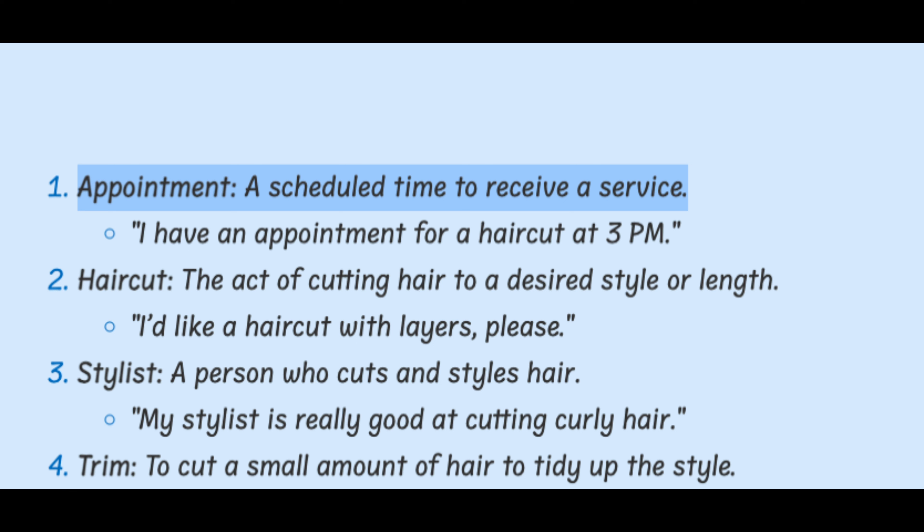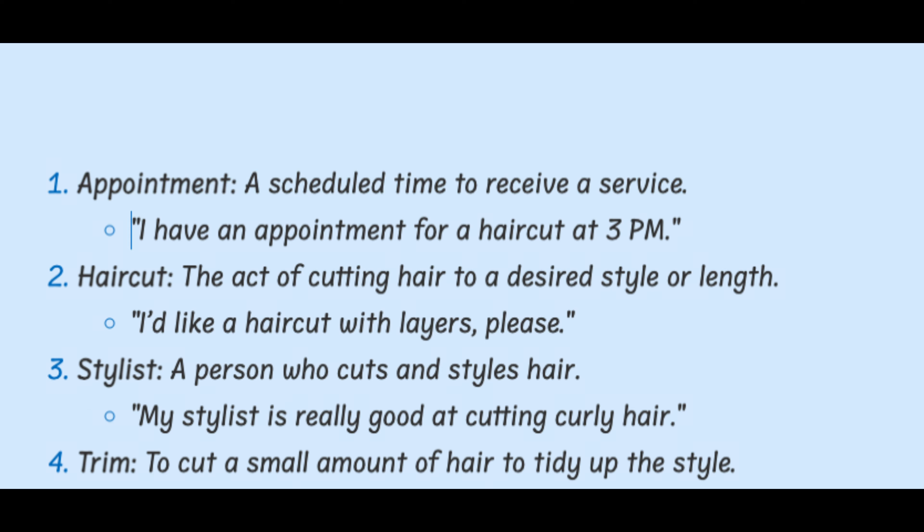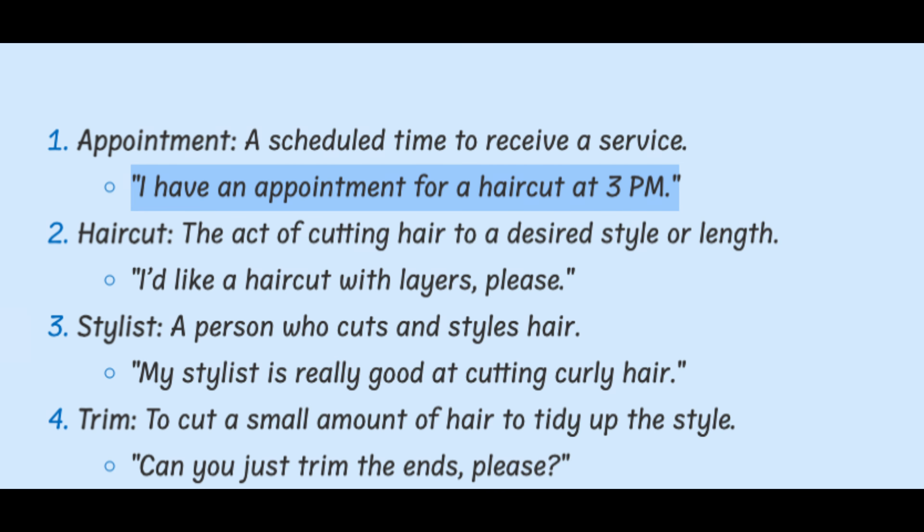Appointment. A scheduled time to receive a service. I have an appointment for a haircut at 3 p.m.